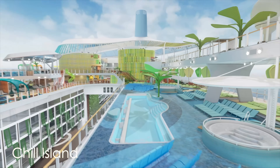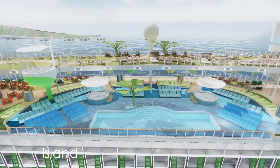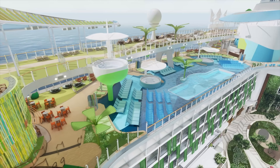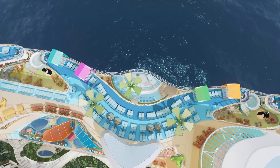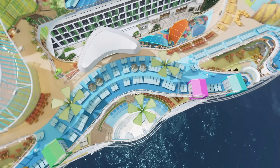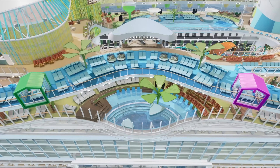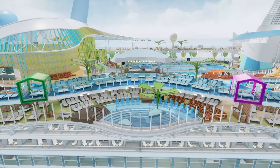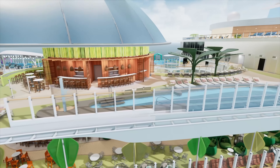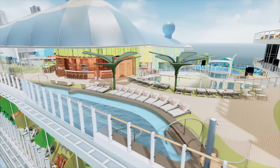Ladies and gentlemen, welcome to Chill Island. This area is on top of the ship, right above the Central Park area. It is three decks of pools and different lounge areas for you to enjoy on board your cruise. Really pay attention to the purposeful layout of these pools — they're along the edge of the ship, so it's a water-meets-water atmosphere. That was very purposeful by Royal Caribbean; they understand that people are really drawn to the water and want to relax near and by the water while in the water.